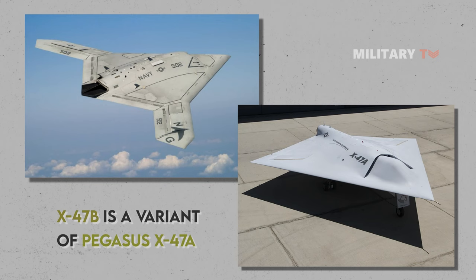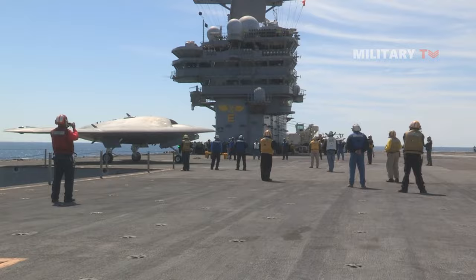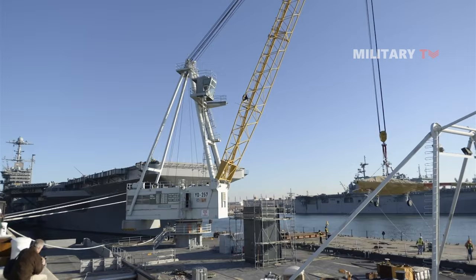The X-47B is a variant of Pegasus X-47A, which was developed in a joint USAF and USN program called JUCAS in 2001. The program was funded by DARPA, with Northrop Grumman as the main contractor. In February 2006, however, the UCAS development program was canceled for separate UAV development programs by both the defense forces. Development of the X-47B, which had started in June 2005, was temporarily halted following the cancellation.